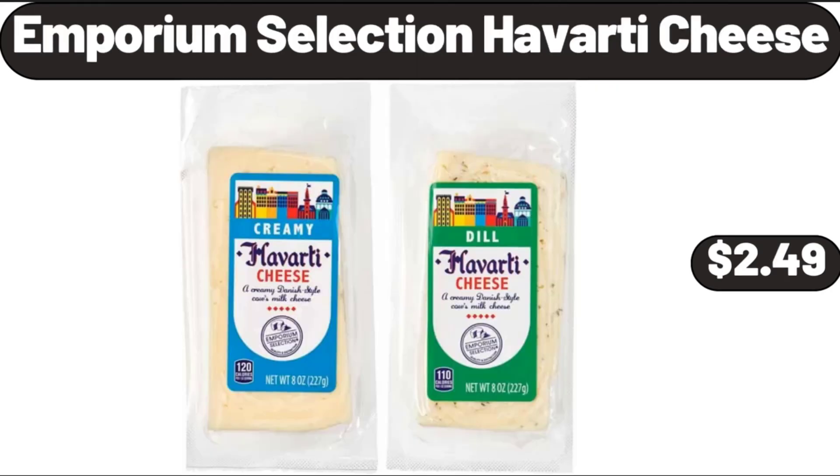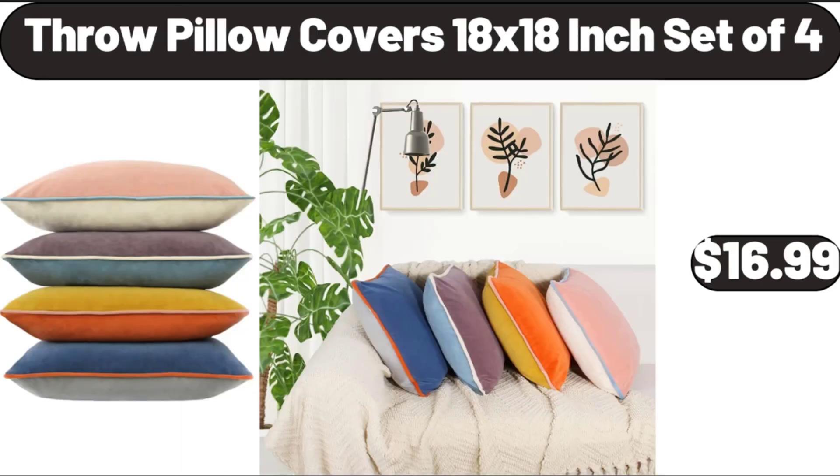Emporium Selection Havarti Cheese, $2.49. Throw Pillow Covers 18x18 Inch Set of 4, $16.99.